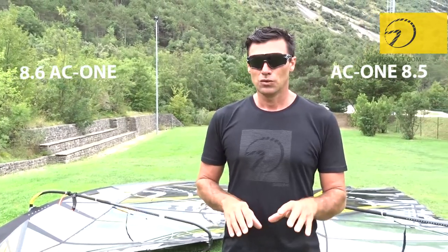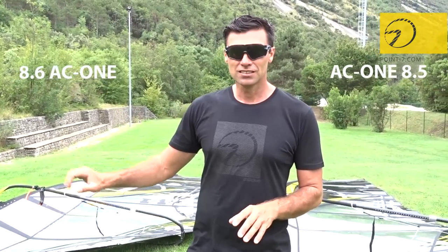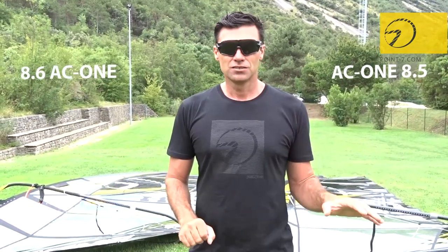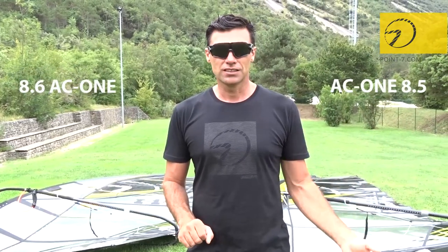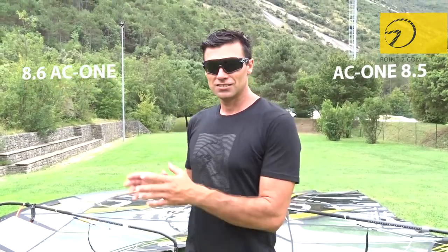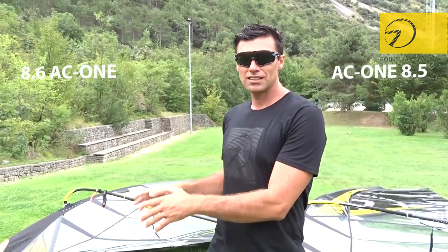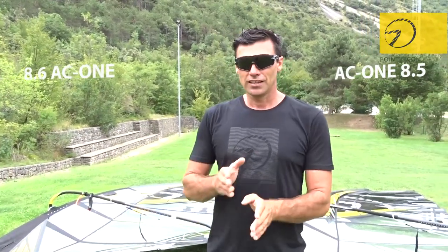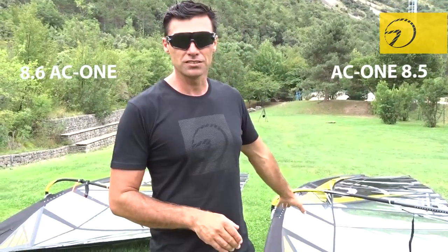Summarizing, our idea was that the heavy sailor, the heavy racer, will take his 9.2 as his biggest size, while a lighter sailor will take an 8.5 as his biggest size — and we have achieved this. So a heavy guy, meaning from 80 kilos upwards, would take the 9.2 as his biggest size. Any sailor under 80 kilos can actually choose to have the 8.5 as his biggest size.